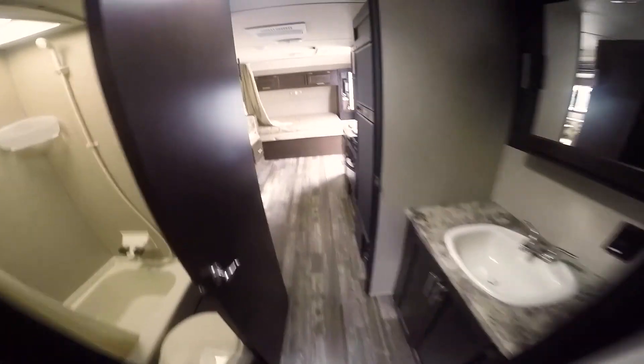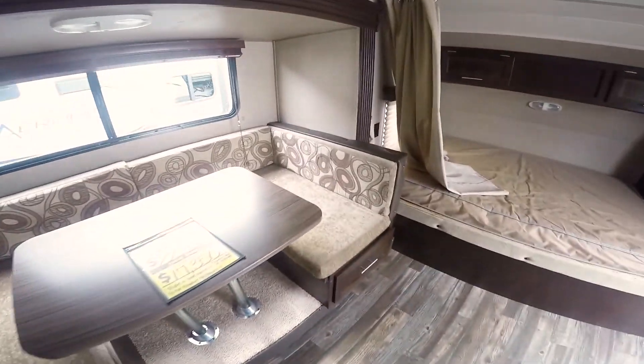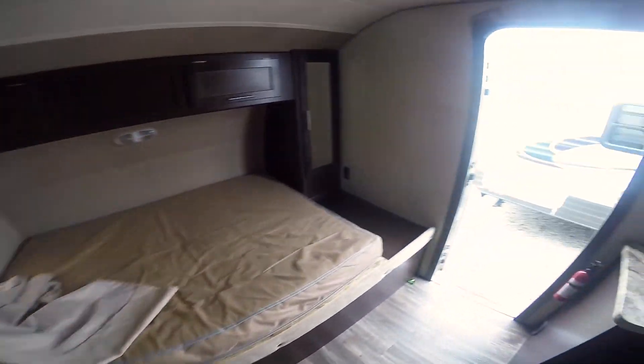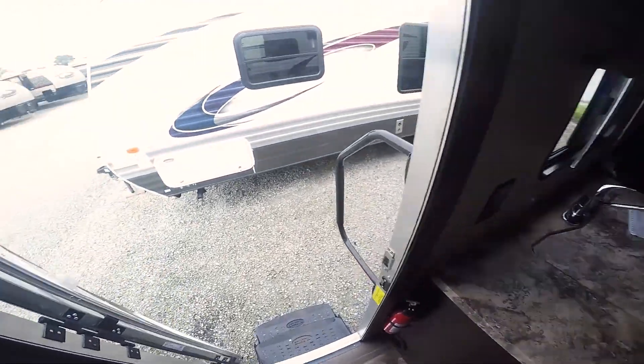Once again, this is a 2016 Forest River Gray Wolf 27RR. This trailer only weighs 5,900 pounds. This is Paul Sherry RVs in Piqua, Ohio. Thanks.